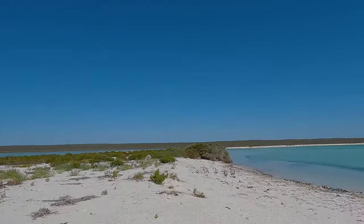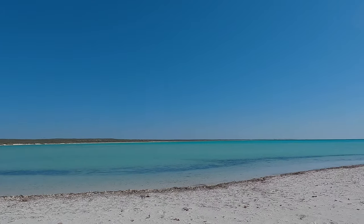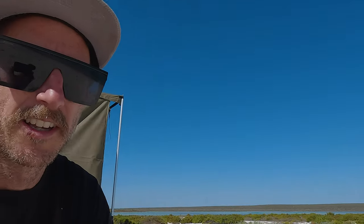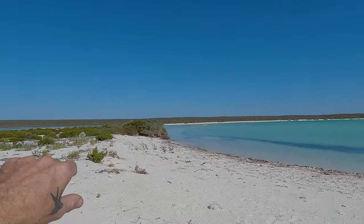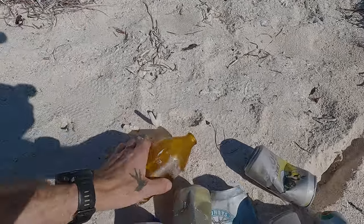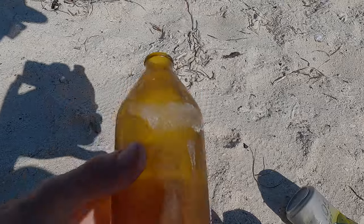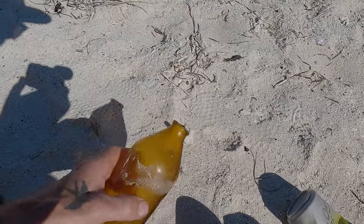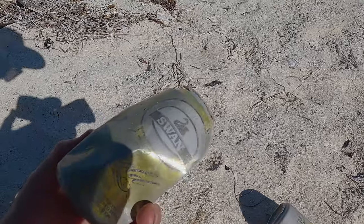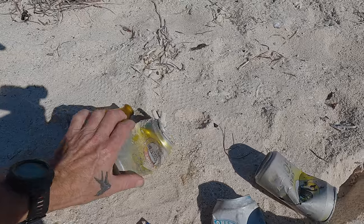Good morning from Withnell Point. Woke up to another beautiful morning - crystal clear water, a little breath of wind. Beautiful. Went for a bit of a morning hike after breakfast, just where this little inlet comes in. Got myself a little haul of junk. Good old Swan Draught ring-pull stubby - don't know when they stopped making them, a long time ago. There's a bit of Swan Gold Lager. He's been here a while by the looks of them, floating around the ocean.